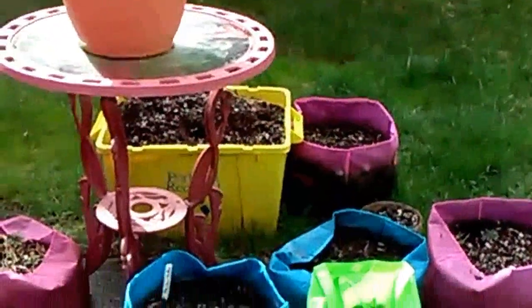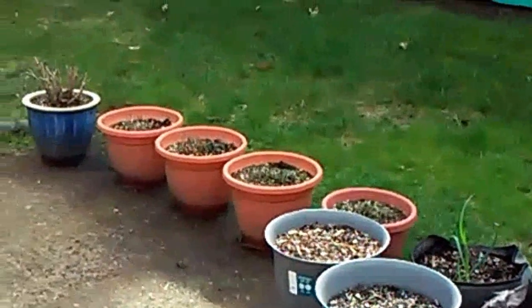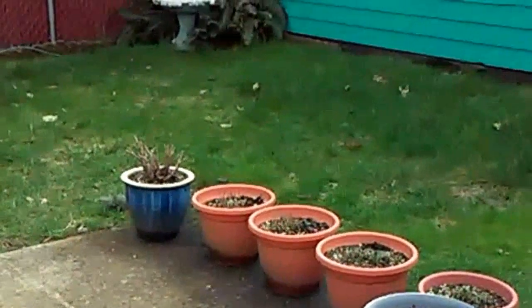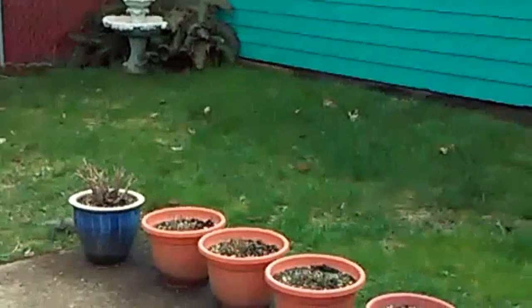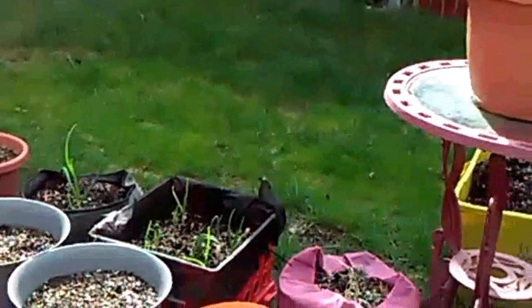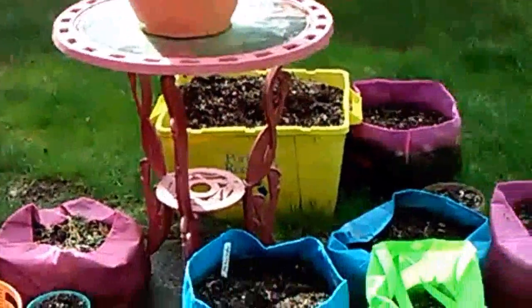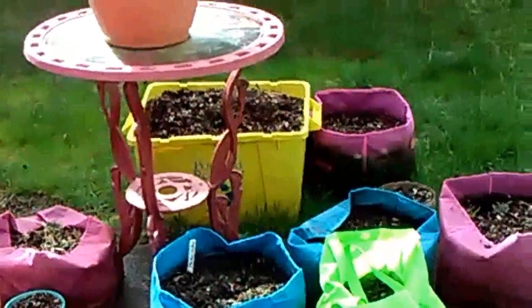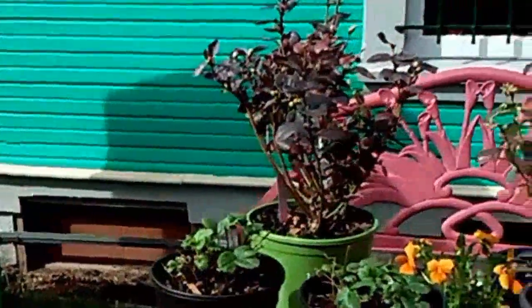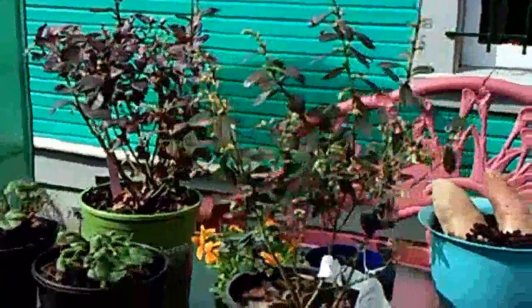I still have a lot of things to do here outdoors while the sun is still not too hot right now. It's pretty perfect weather for outdoor gardening. That's all for today, guys. Thanks for watching, have a nice day, and happy gardening to all!